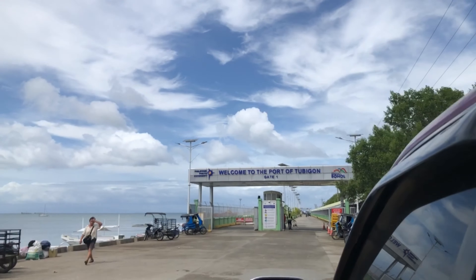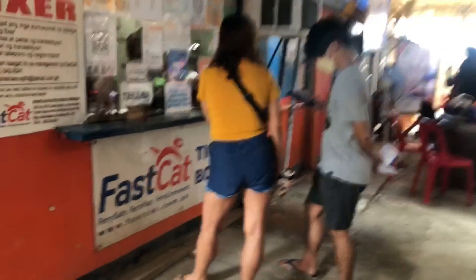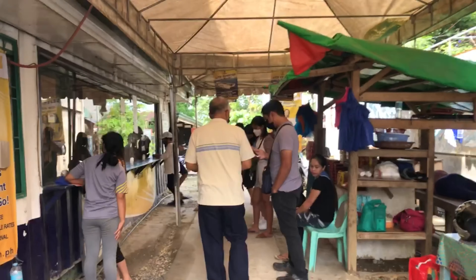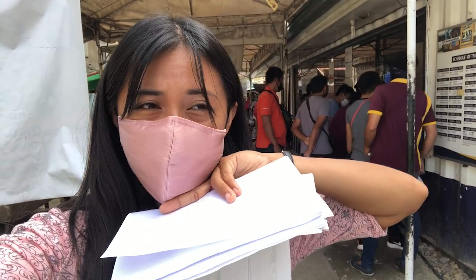We are now at the Tubigon port. I'm looking for the fast-craft office because that's where we get our tickets. We had to go back out of the port because the ticketing office for the RORO is outside, in the cultural area. We got our tickets. Our first option was the fast-craft, but their next trip is at 5:30. So there's another company called Light Ferry running the route to Cebu, and their next trip is at 4 p.m. — and it's only one hour travel time.